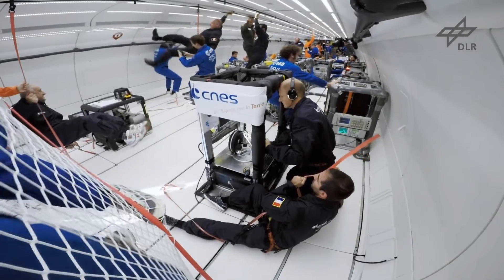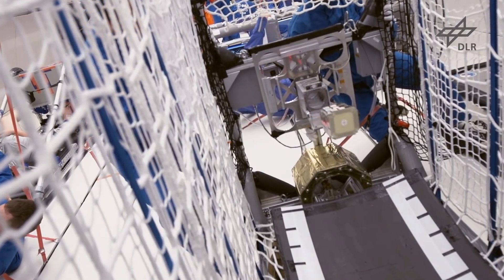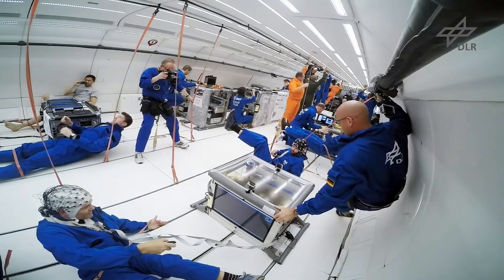This technology will revolutionize the medical industry, with patients receiving organs made from their own stem cells with no chance of immune rejection, and without having to wait months or years for a suitable organ donation.